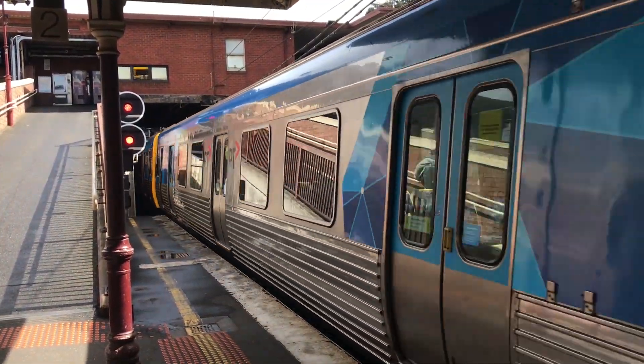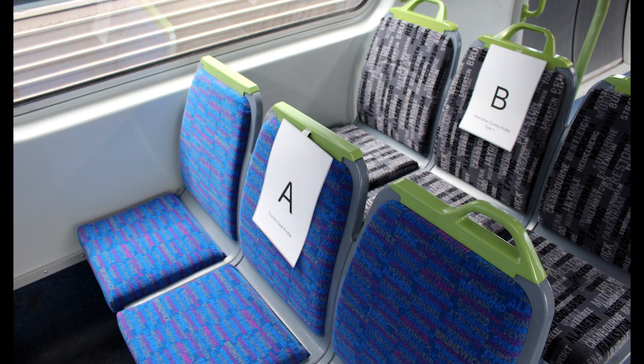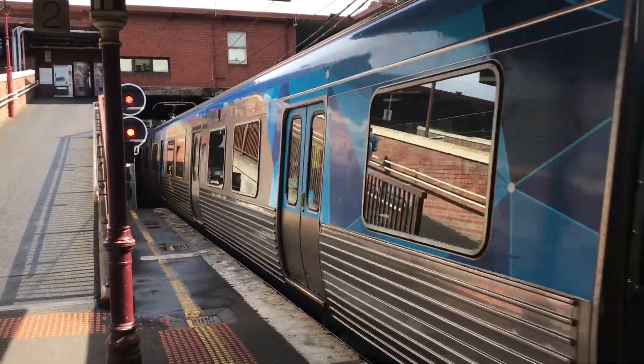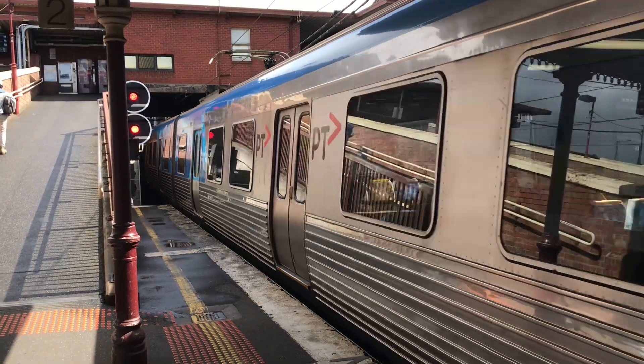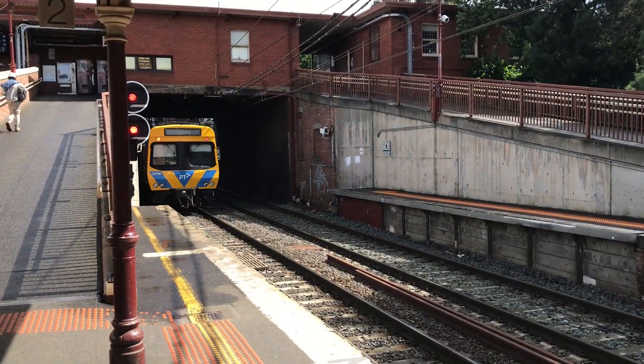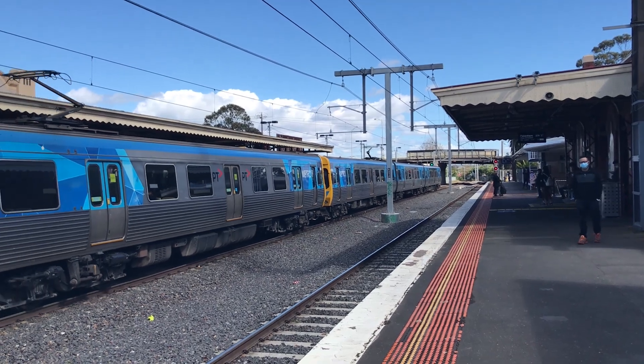This set was fitted with new seats of two different designs. Motor 697M had a new front with white paint instead of the regular blue and yellow. There were additional wheelchair spots, extra hand straps, and centre poles fitted. Finally, the inter-carriage connections were enclosed, increasing safety for passengers travelling on these gangways.